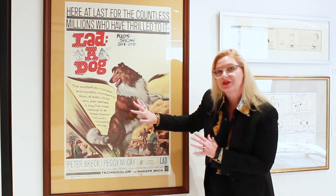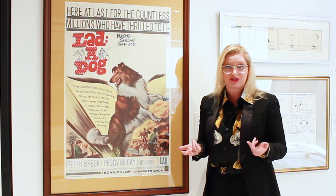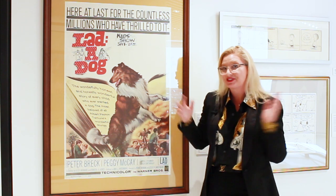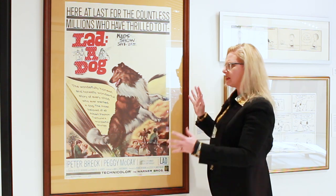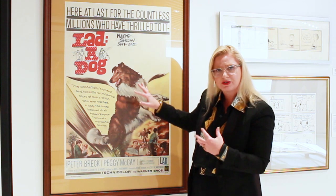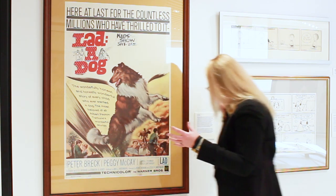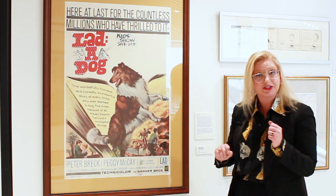So we're going to start with this one, which is Lad a Dog. I wasn't very familiar with this poster when I first saw it, but then the curator explained to me the plot line of Lad a Dog, and I really want to see this now. The original book it was based on was written in 1919, and then the book was adapted into a film in the 1960s — 1962.